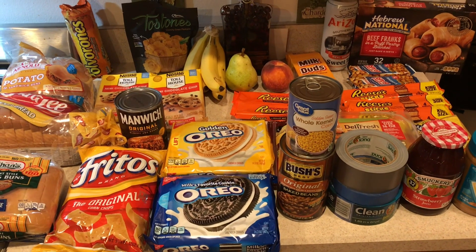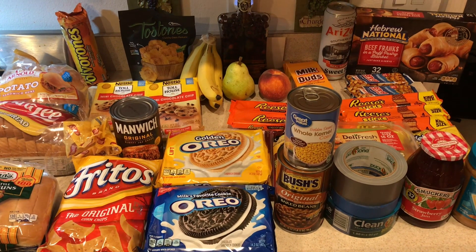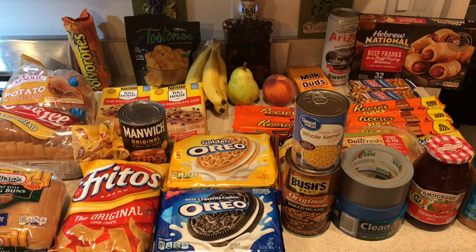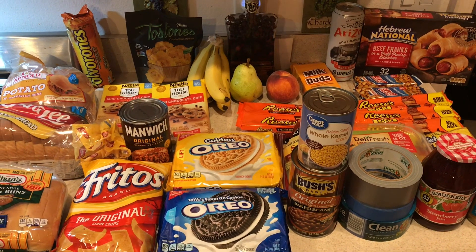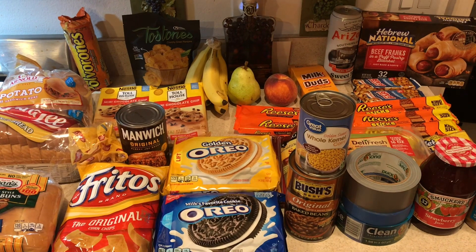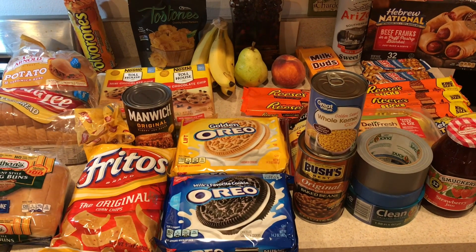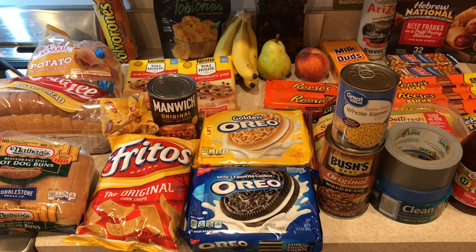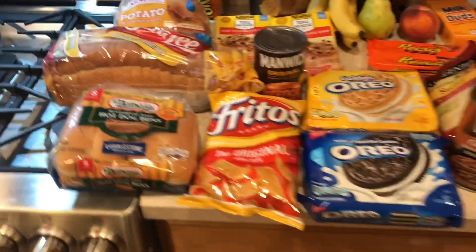Hey guys, I know a lot of you are having a lot of trouble buying food because a lot of stuff is out of stock and sold out. I didn't even know what to buy for an emergency — they say you should have five, six, seven days of food. I didn't know what to buy, so I'm just going to take this video and show you what I bought so that you can mimic my items here.